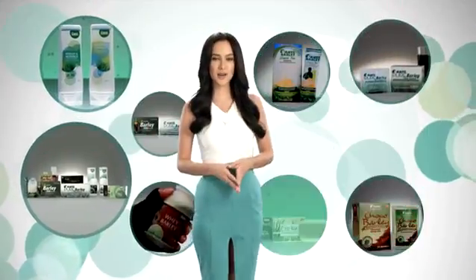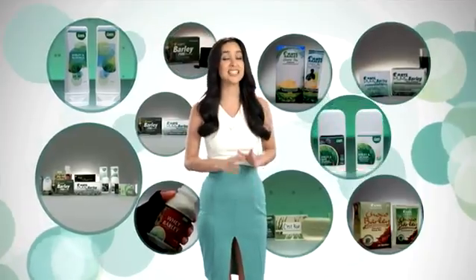With all these products, getting well with Sante International is definitely a reality. Things are just about to get so exciting for you.